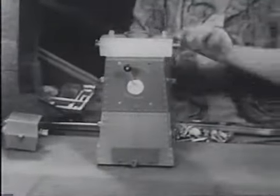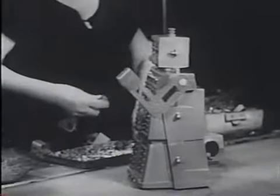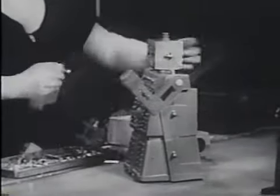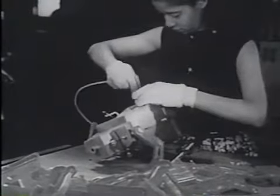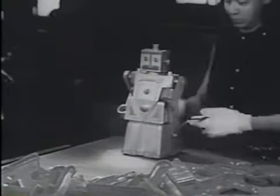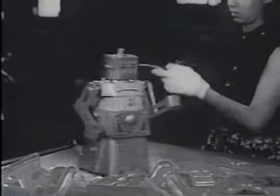Now comes the left arm, then the head, and finally the right arm is put on. The best job is testing Robert's remote-controlled cable. Robert can go forward, backward, or in any direction.